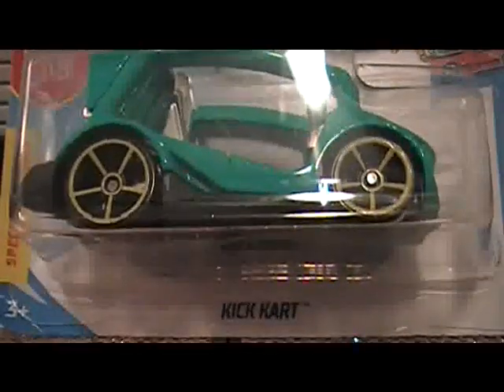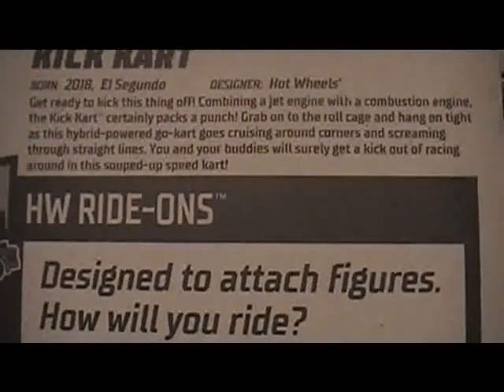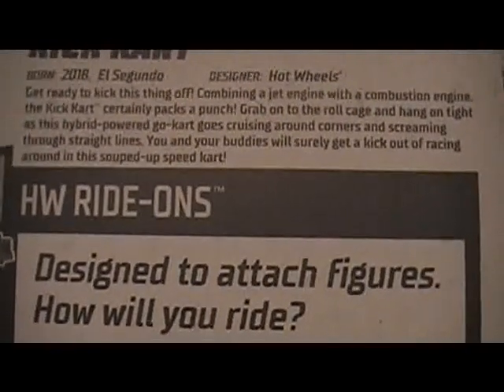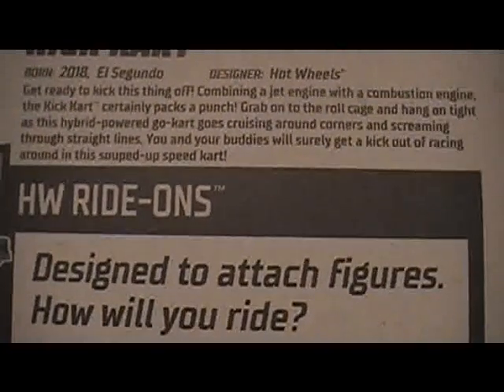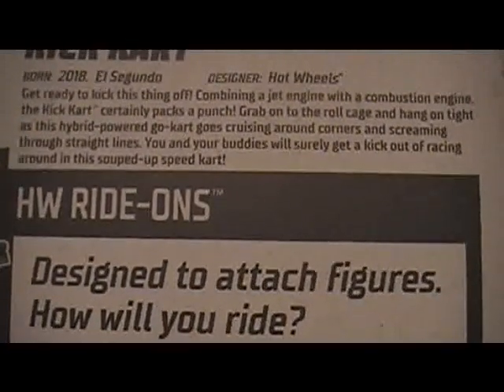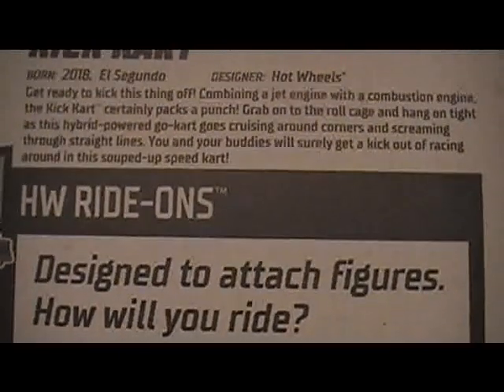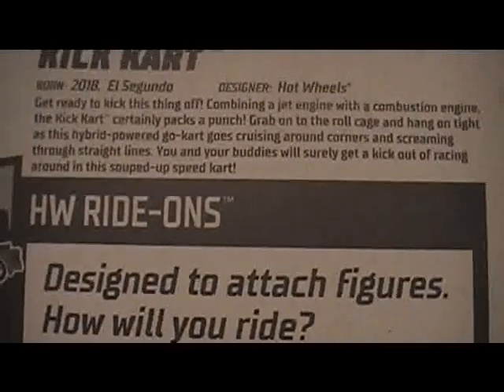Second car is Kick Cart. Combine a jet engine with a combustion engine — this Kick Cart certainly packs a punch. Grab onto the roll cage and hang on tight as this hybrid power go-kart goes cruising around corners and screaming through straight lines. You and your buddies will surely get a kick out of racing around this souped up speed cart.